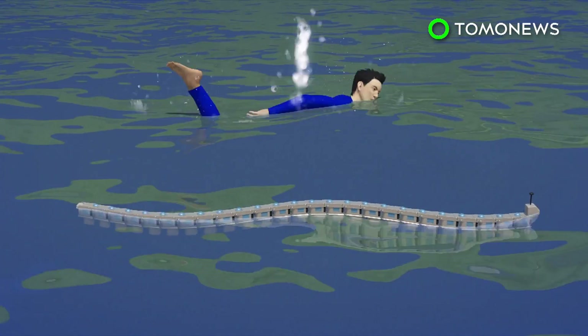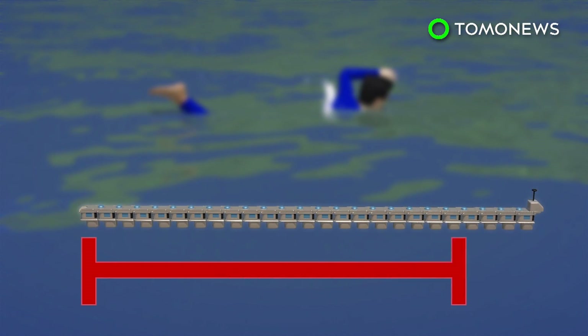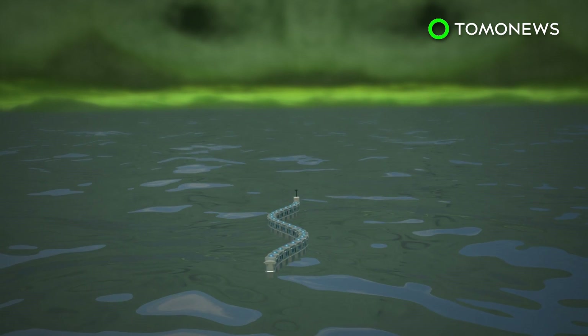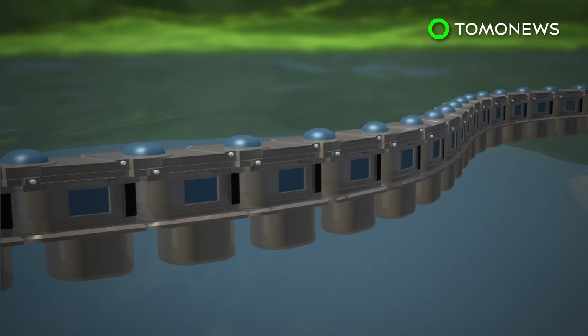The Envirobot is four feet long and comprises several special purpose modules that constitute its eel-like design. The purpose of these modules are twofold. First, each has a small electric motor that lets the robot swim like a water snake. Secondly, each segment has a unique sensor for gathering a variety of data.